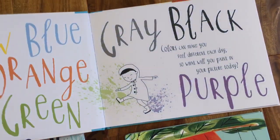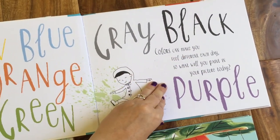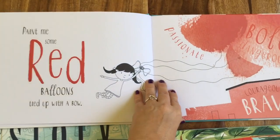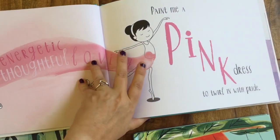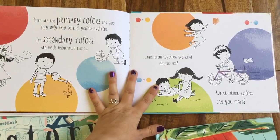Paint Me a Picture explores the potential behind each color. 'Colors can make you feel different each day. What will you paint in your picture today?' Yellow is associated with happy and sunshine, red balloons — bold, dangerous, courageous, brave. And then at the end, what will you do with your colors? How will you mix them together and what other colors can you make?